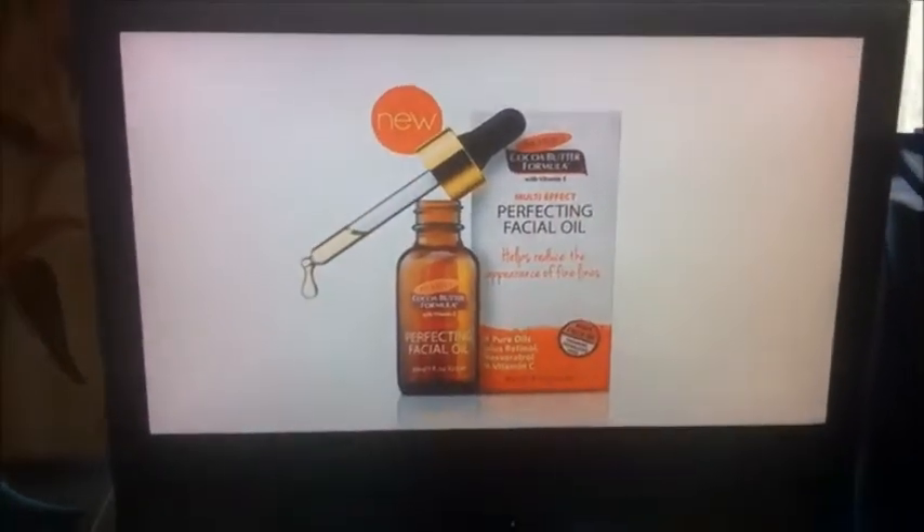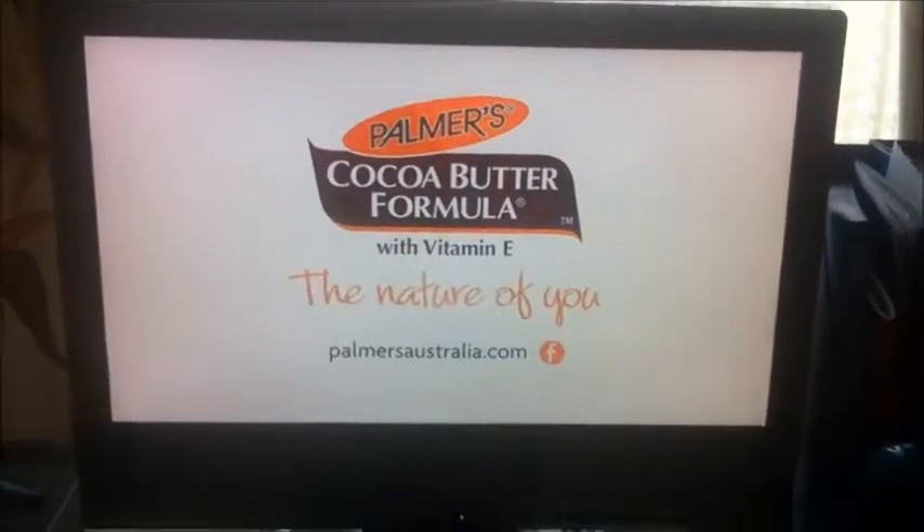Perfection comes in a single drop. Palmer's — the nature of you.